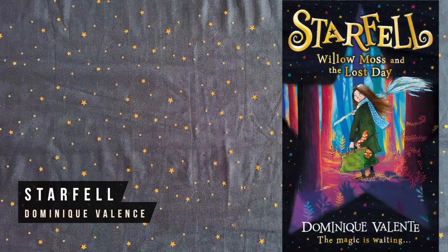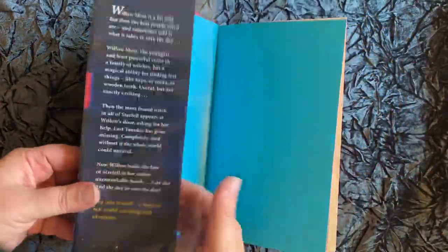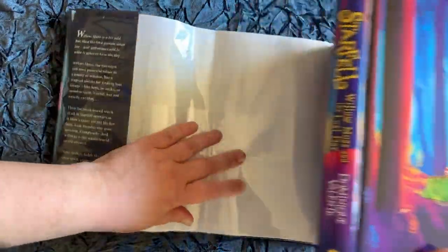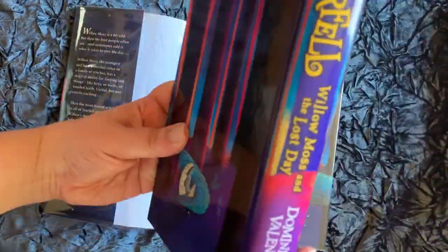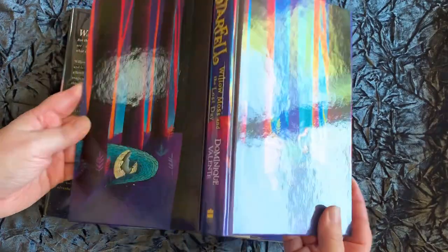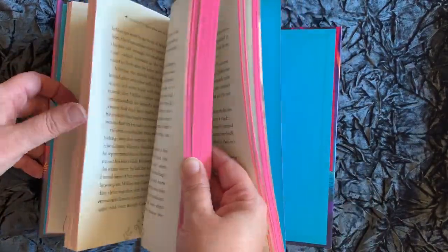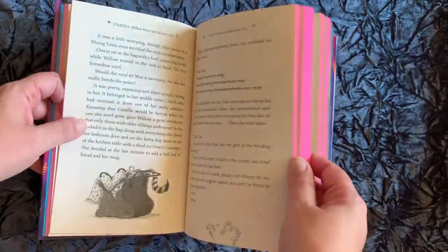In Starfell: Willow Moss and the Last Day, the youngest and least powerful sister in a family of witches, who has a magical ability for finding lost things like keys or socks, suddenly has to help the most powerful witch in the world of Starfell find a day that has inexplicably gone missing. This one's another one with a beautiful hidden cover under the dust jacket, as well as lovely illustrations throughout the text.